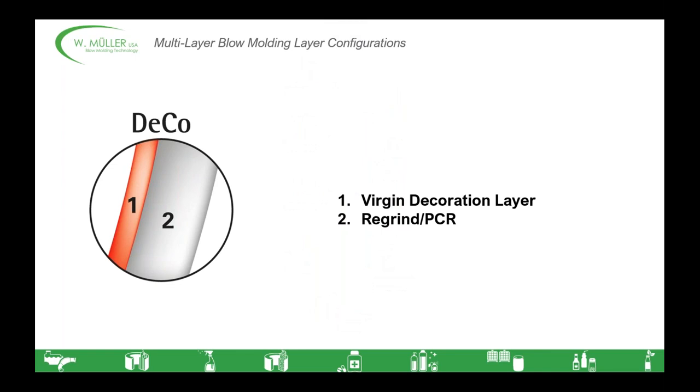There are as many different layer structures and material configurations as there are potential container applications. Pretty commonly, we tend to see seven different layer structures optimized for popular applications. The first we call DECO, short for decoration — a two-layer application with an outer layer of virgin material with an expensive color or decoration material, and then a PCR or production regrind inner layer. This enables manufacturers to process a higher amount of recycled material without compromising the appearance of their container, or they can use it to save money on expensive decoration materials. You could also use it if you had a soft touch material on the exterior — instead of making the entire container from this expensive material, you can make the outer layer, which could be less than 10% of the container.